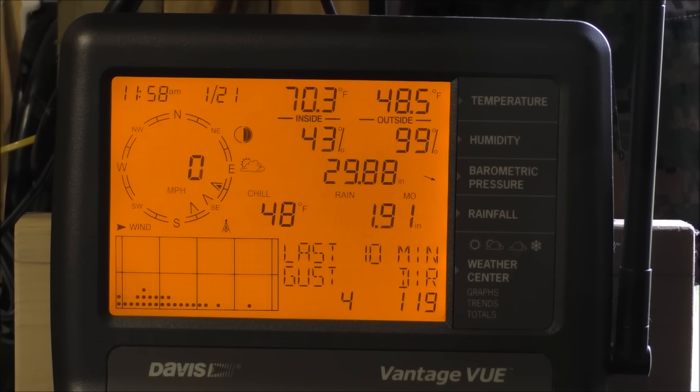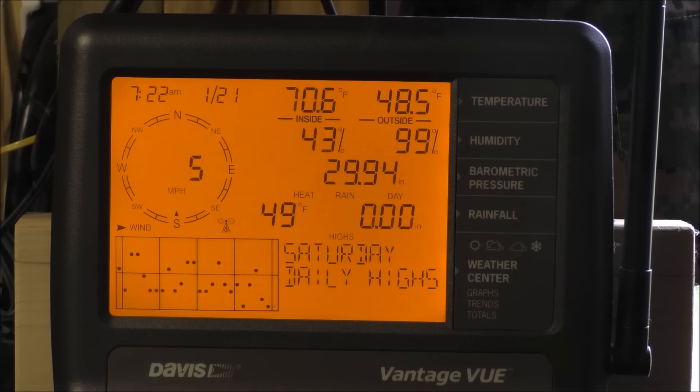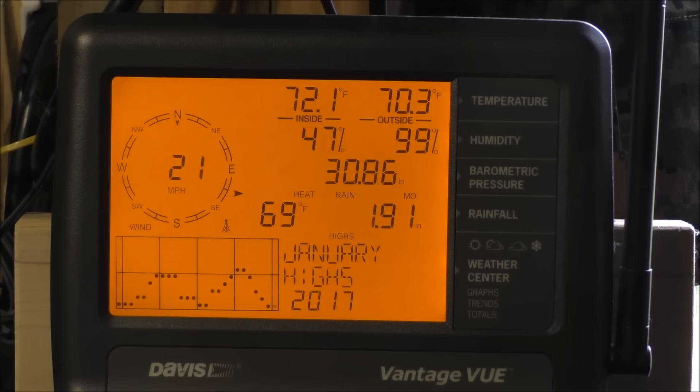This is the weather station — I'm going to show you the highs and lows for the Davis. Saturday daily highs: it was 48 degrees outside right now, so that's about average — temperatures have been 48, 50, 60. Saturday daily lows got down to 46 last night, so the heat doesn't come on much. January highs hit 21 and got up to 70.3 one day, so the heat didn't have to run at all.